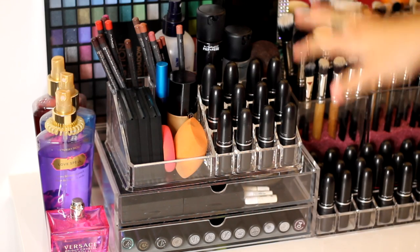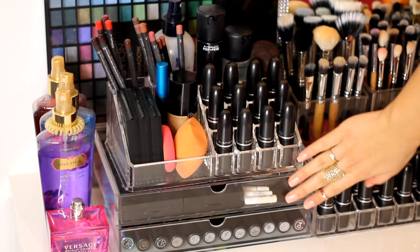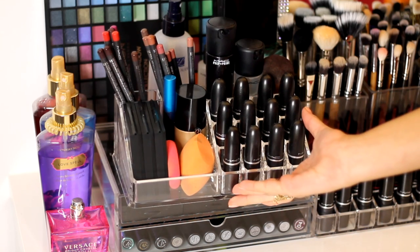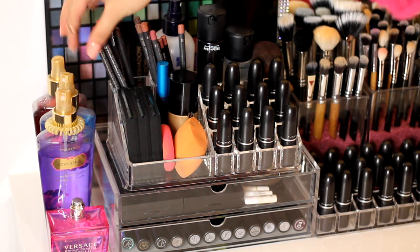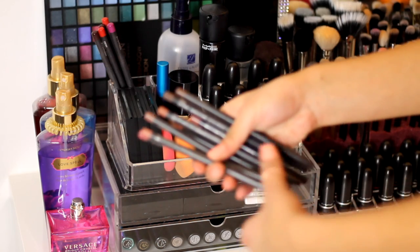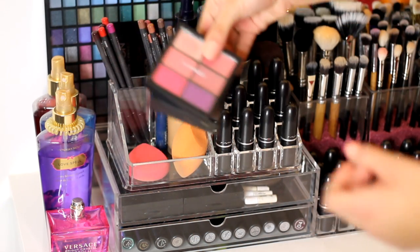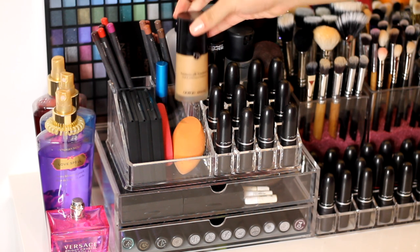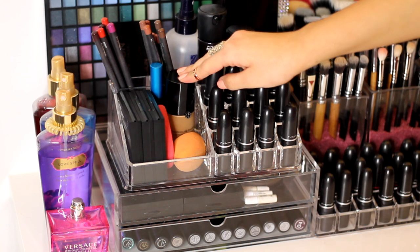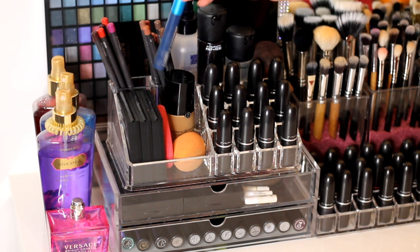Before I talk about what's around the desk, I want to mention the organizers. I've got a two-drawer set from Muji with two deep drawers, and on top a unit from Amazon where I mainly keep my most-used products. I've got all my MAC lip liners here — coloured ones and nude-tone ones — plus lip palettes. Within easy reach is my favourite foundation: the Giorgio Armani Luminous Silk. I keep the mascara I'm using at the moment — the MAC Extended Play — right here too.